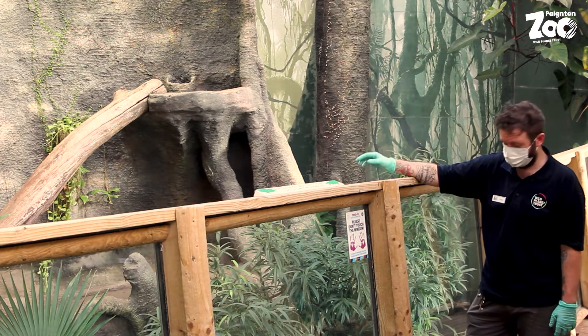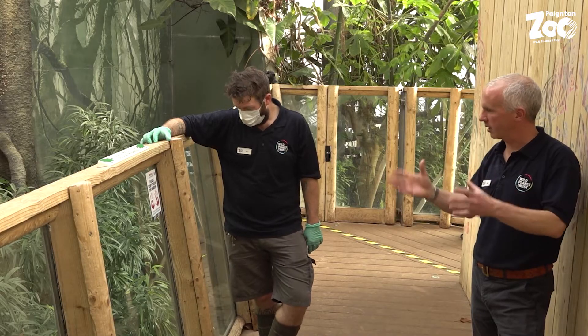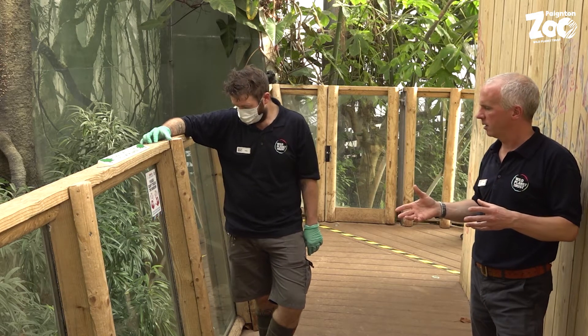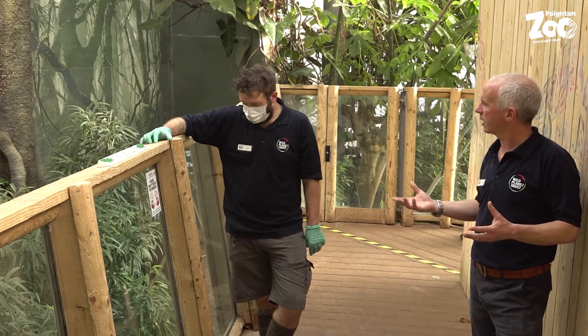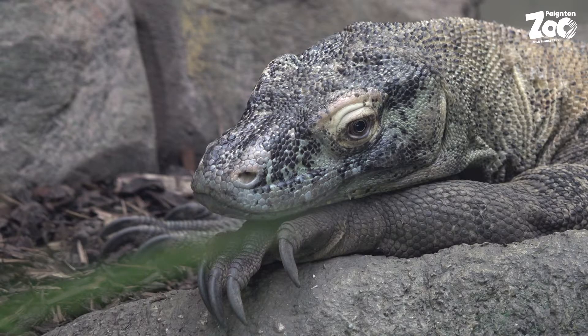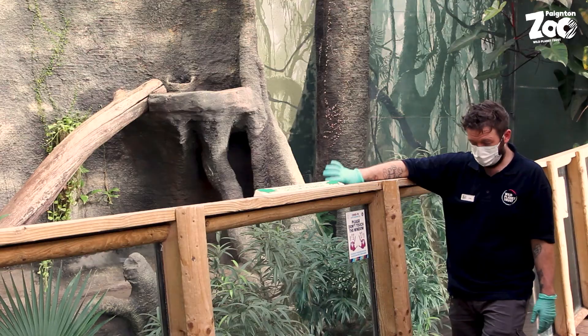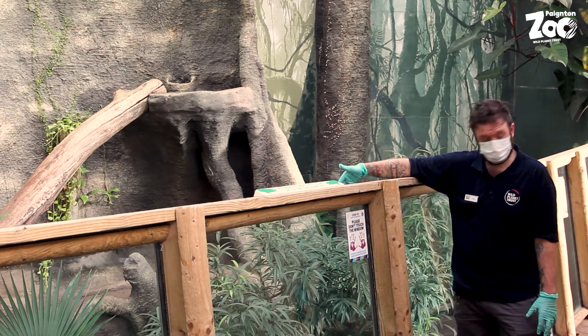They come from Komodo and some of the nearby islands. We've got a lot of animals here at the zoo that come from islands — and why is that? Most island species are endemic to that island. The isolation means things have evolved differently or separately from other species, which is hence why we have such a big lizard.